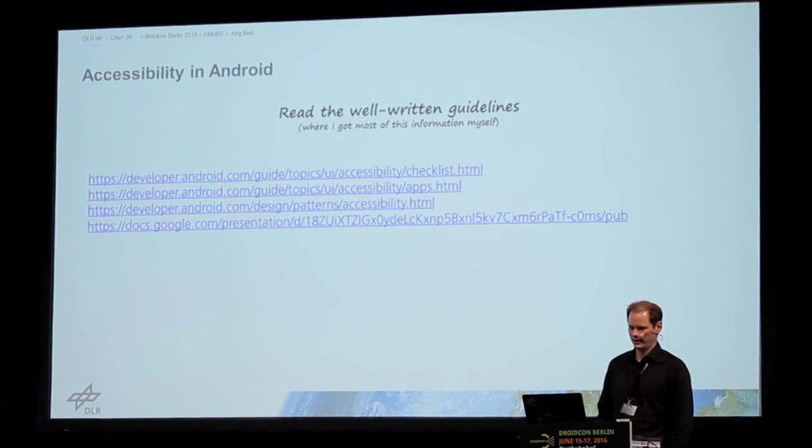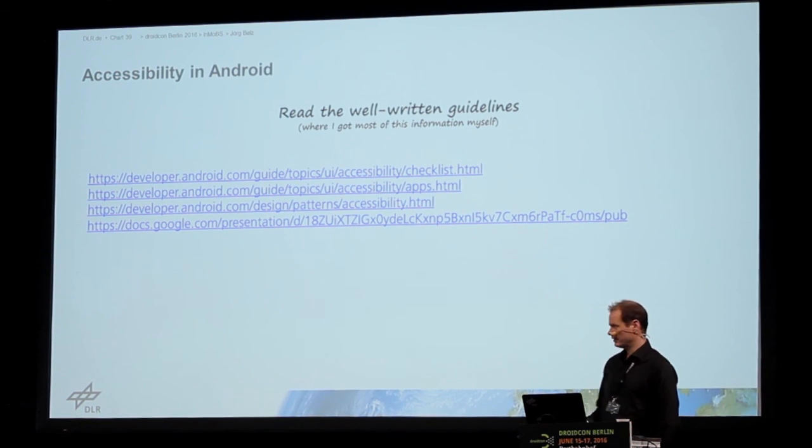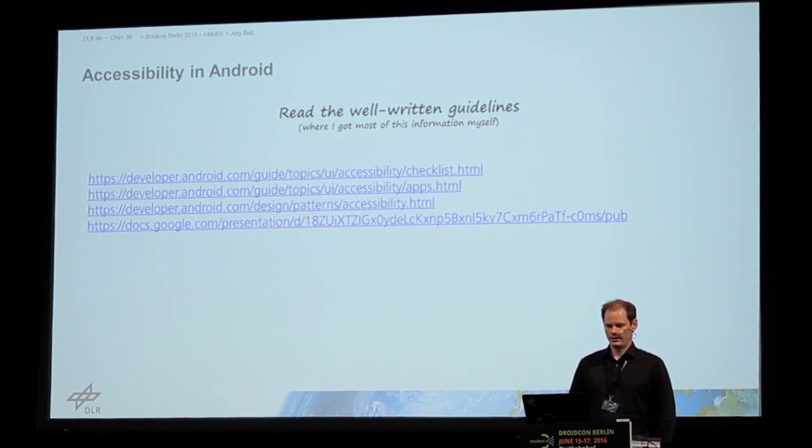There are very well-written guidelines by Google on how to make your app more accessible. And there's also a presentation about how to do accessibility testing and how to automate that to some extent, so you can check for missing content descriptions, for example.